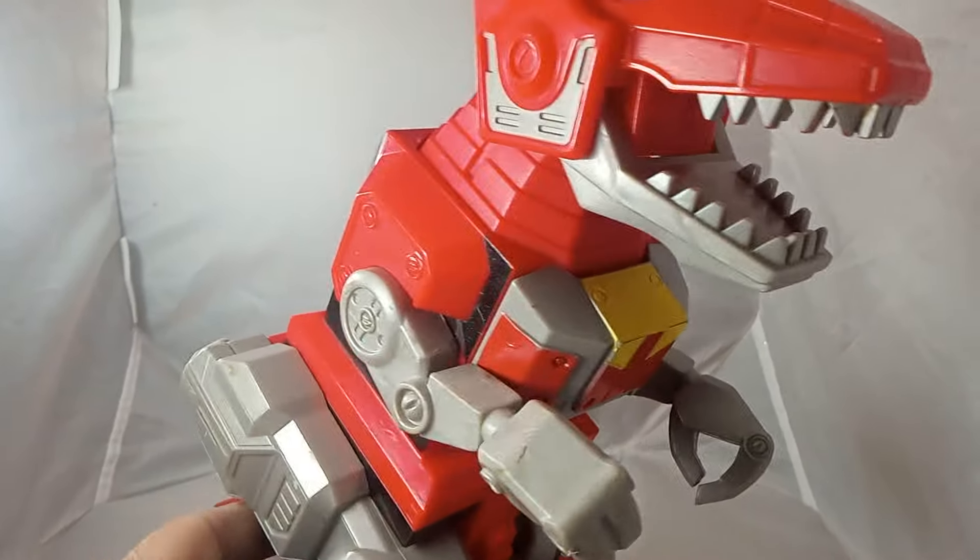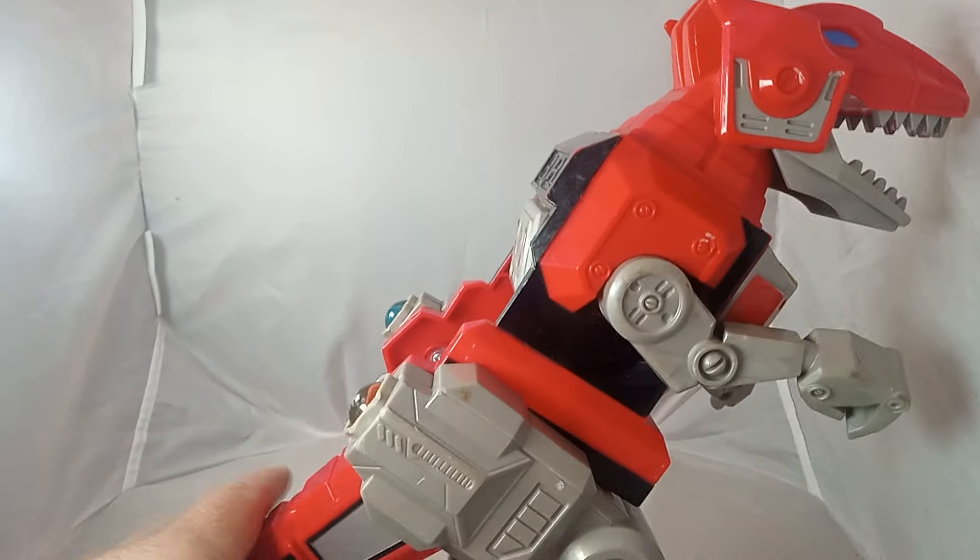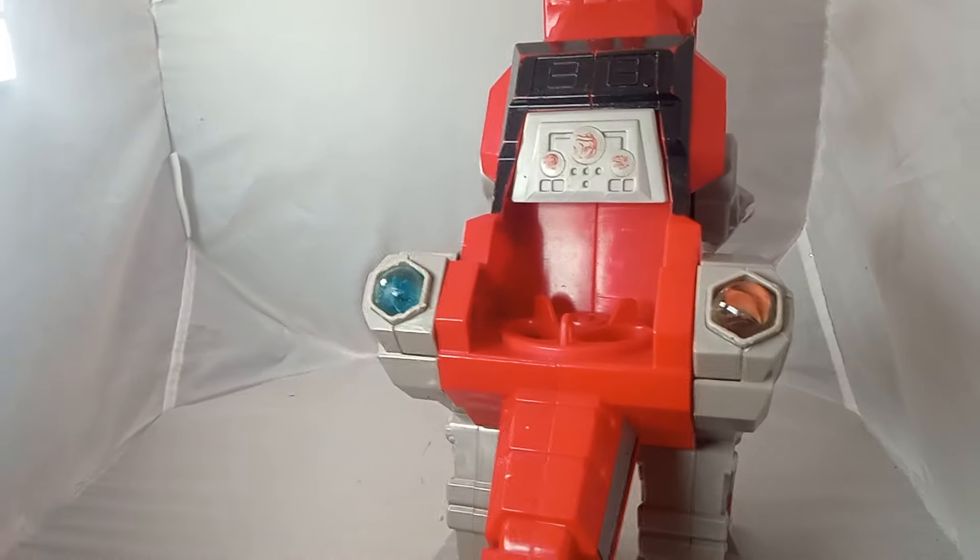This is the Red Rangers Power Rangers for 2015 by Mattel. I paid $3 for this. I thought it would be pretty cool.